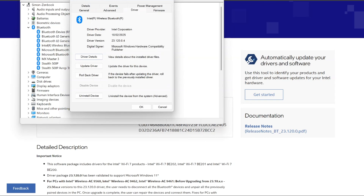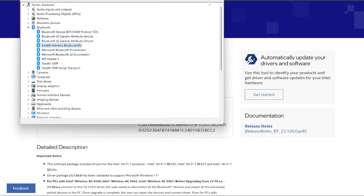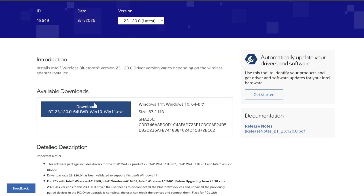In my case the driver version is 23.120, and I can see that the latest download is also 23.120. That's because I already updated — however, before I did so, I could see that I did need to do that update.